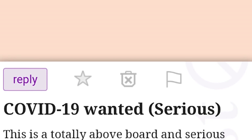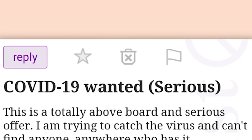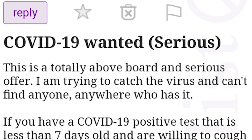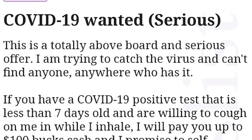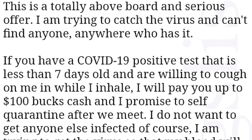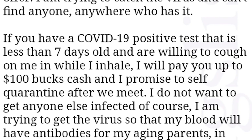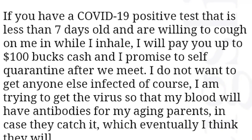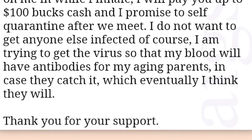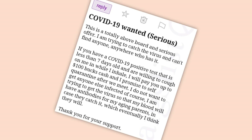COVID-19 Wanted. Serious. This is a totally above-board and serious offer. I am trying to catch the virus and can't find anyone anywhere who has it. If you have a COVID-19 positive test that is less than seven days old and are willing to cough on me while I inhale, I will pay you up to $100 cash and I will promise to self-quarantine after we meet. I do not want to get anyone else infected. I am just trying to get the virus so that my blood will have antibodies for my aging parents in case they catch it. This seems incredibly wholesome but misguided. Don't catch this on purpose. There are long-term health complications that lots of people are going through with this. Please don't do this.